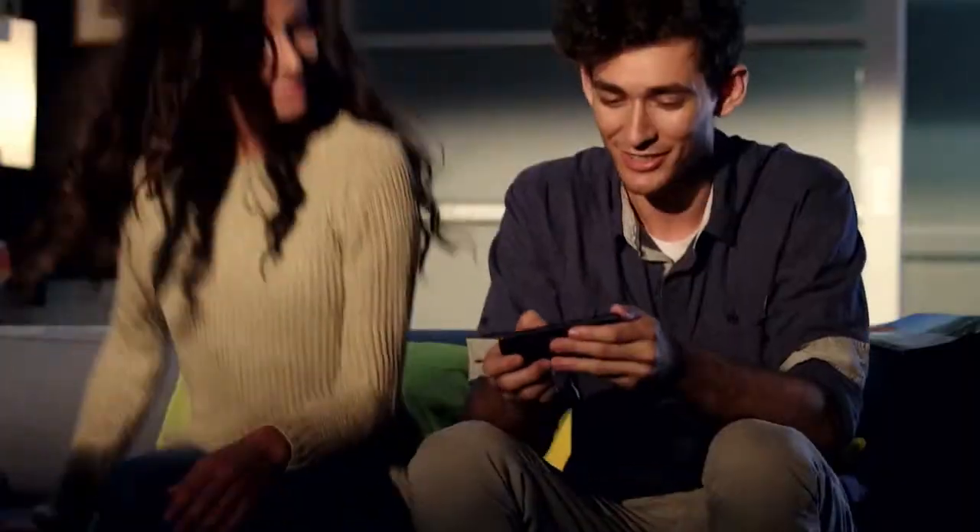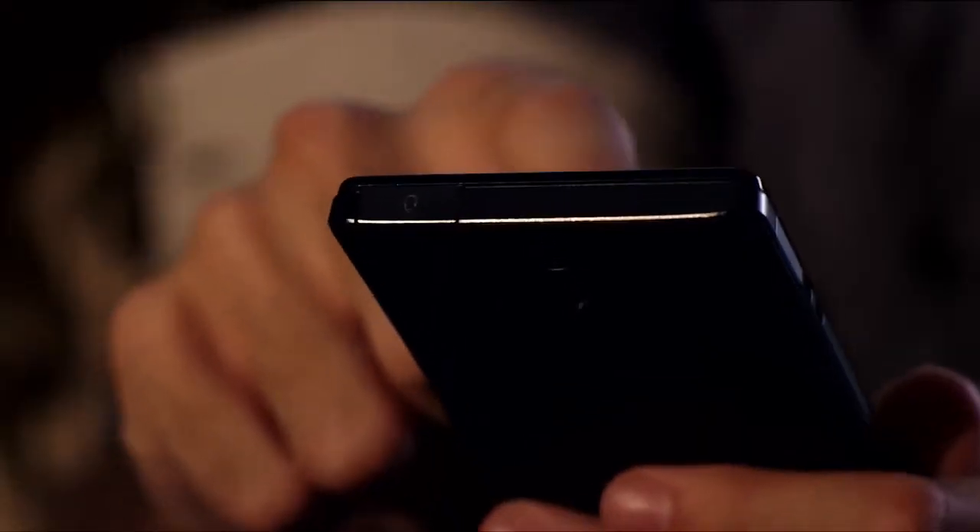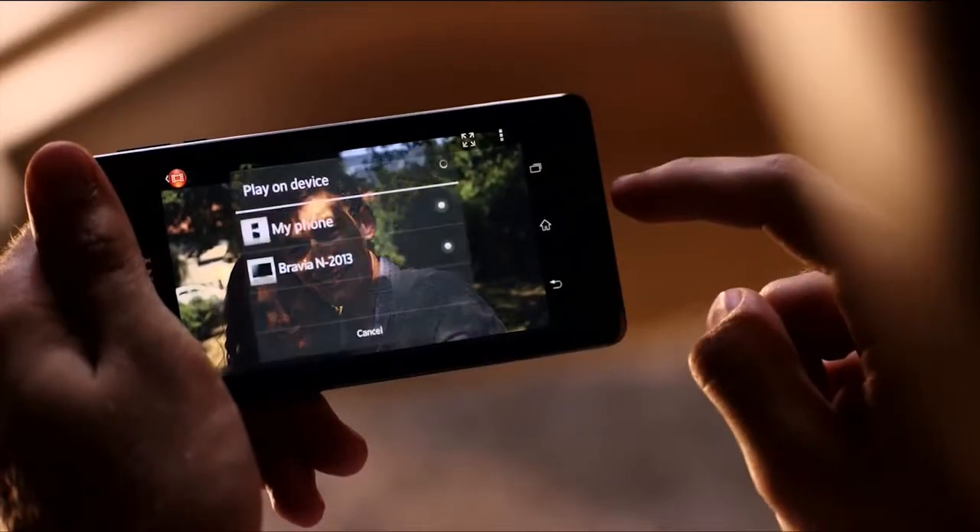Find that special something in an intuitive new way, and share it to your TV instantly and wirelessly.